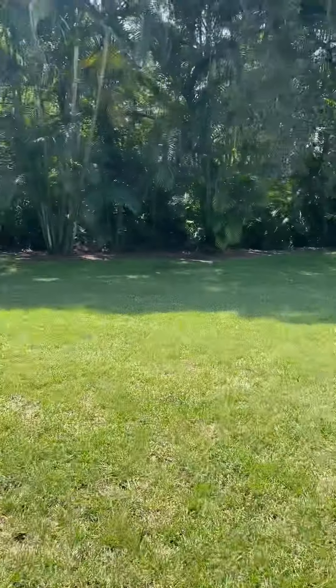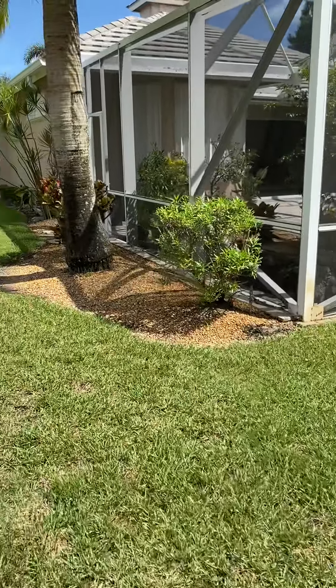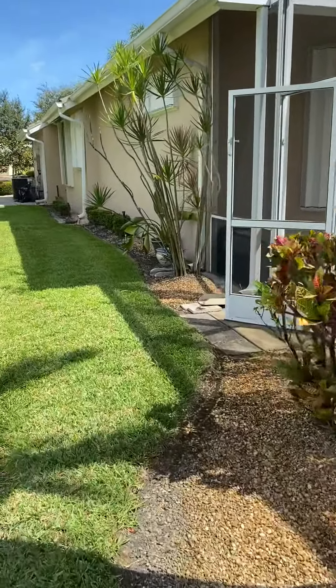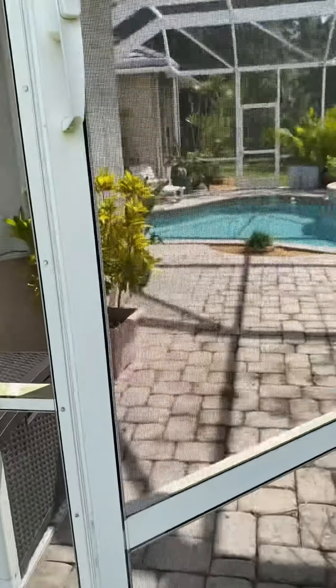Again, this is in Hobe Sound, about 12 miles to County Line, which is right into Cuesta, and about another two miles to Indian Town. So it's about a 25-minute drive to Jupiter, which is not that bad.